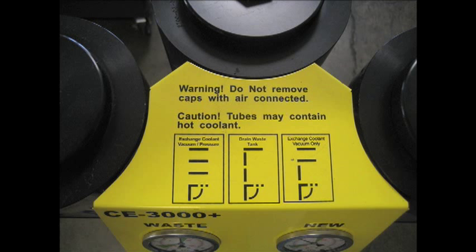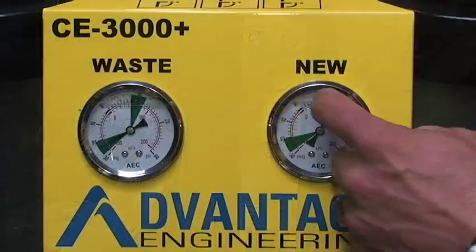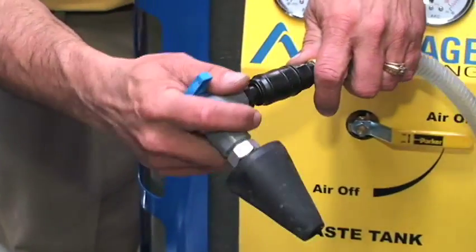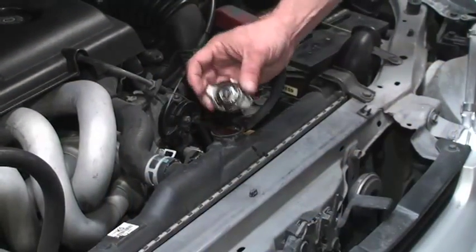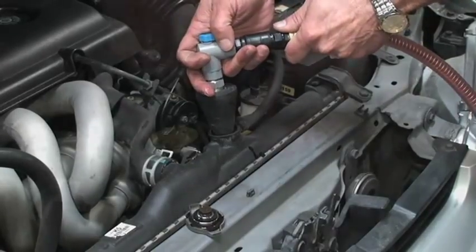To start, follow the positional valve references located on the top of the machine for the service being performed. When the gauges are in the green, you know you're ready to start the service. Before beginning the service, take special care in removing the hoses from the radiator on the vehicle. It is necessary to prep the line by removing approximately one quart to half a gallon of fluid.